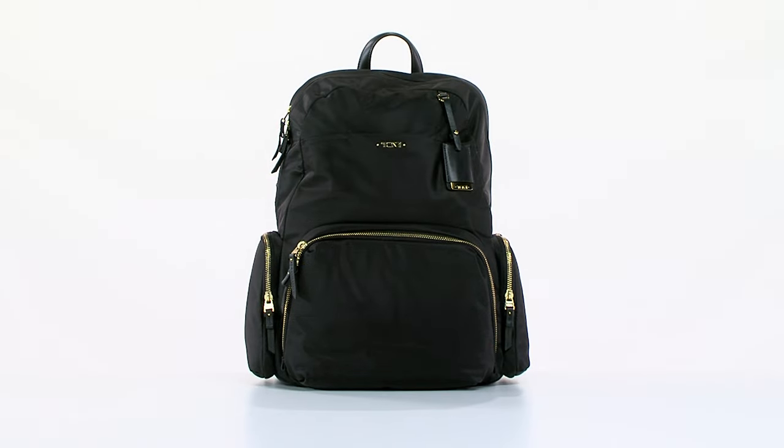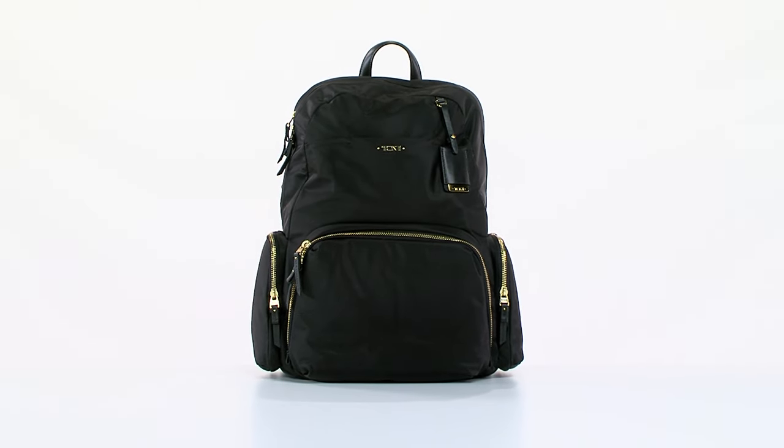Delivering simple style with refined feminine touches, the Toomey Voyager Calais backpack is ready for your next adventure.